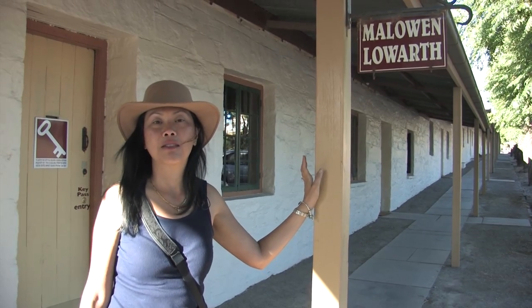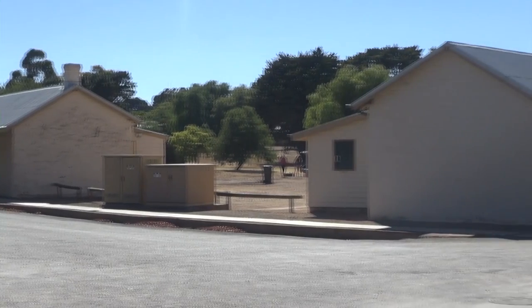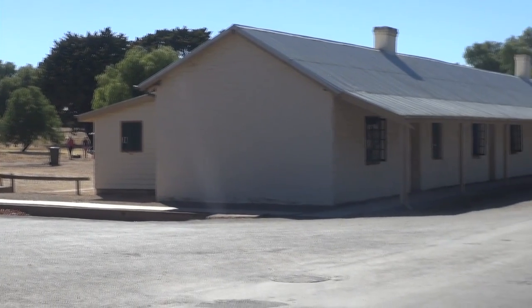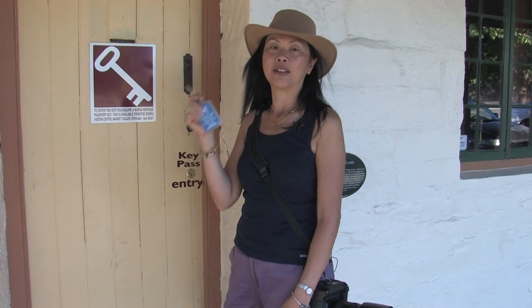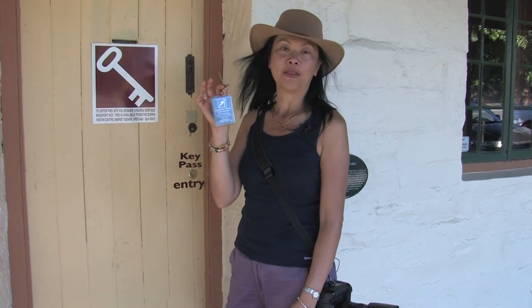In those days Borough was a pretty multicultural society and this was the Welsh part of town. These three rows of cottages are typical miners' cottages which you can actually stay in. The Borough Heritage Passport Key gives you access to eight different heritage sites. You can pick one of these up at the Borough Information Centre.